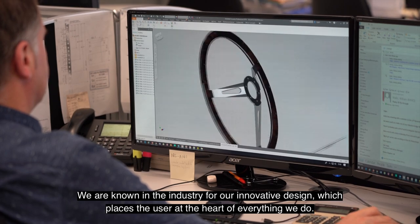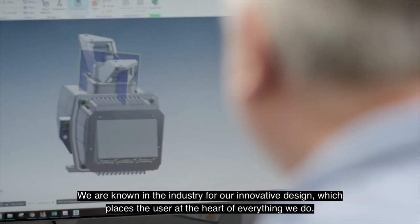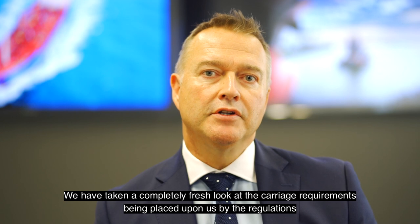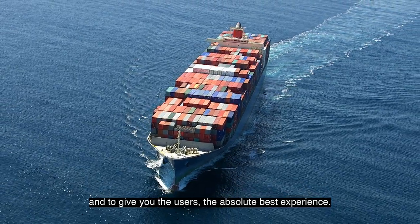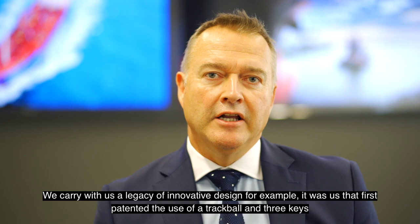We are known in the industry for our innovative design which places the user at the heart of everything we do. We have taken a completely fresh look at the carriage requirements placed upon us by the regulations to give you, the users, the absolute best experience. We carry with us a legacy of innovative design.